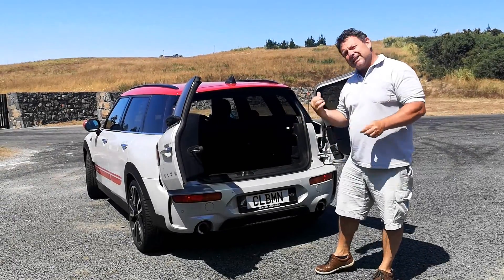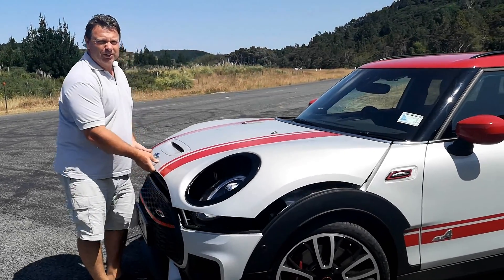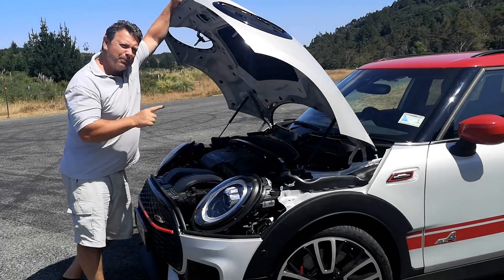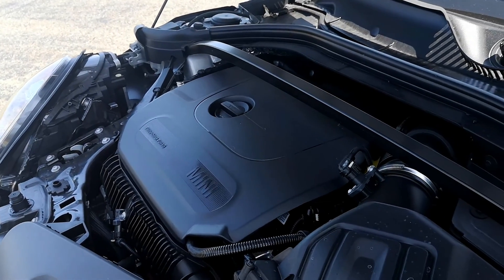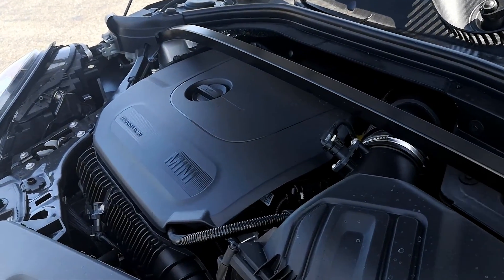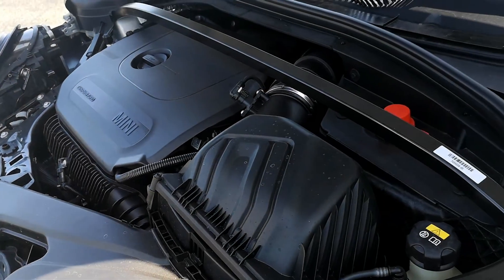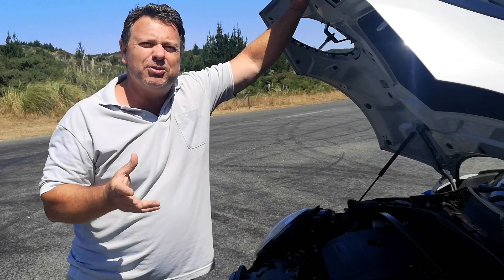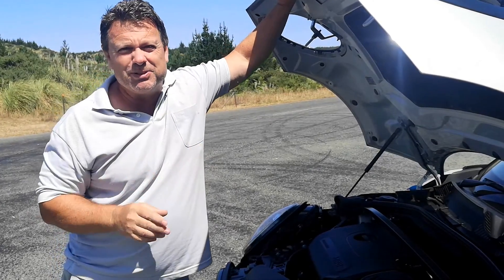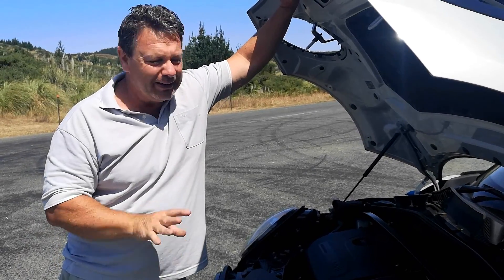Under the bonnet is BMW's well-respected two-liter twin-turbo four-cylinder engine producing 225 kilowatts and 450 Newton meters of torque. Fuel efficiency is 7.7 liters per hundred kilometers combined, with 175 grams per kilometer CO2. Zero to 100 is claimed at about 5.1 seconds - we tested around 5.8 seconds due to some turbo lag as the turbos spool up, but this is a very nippy car.